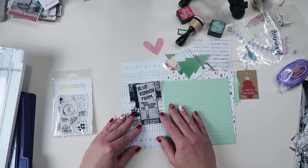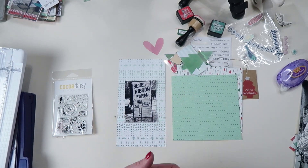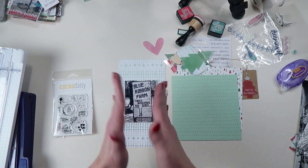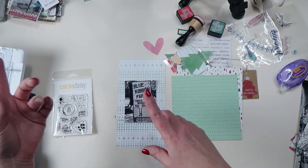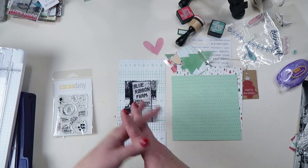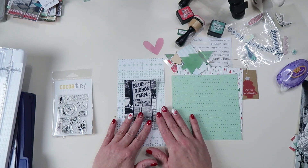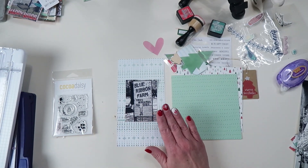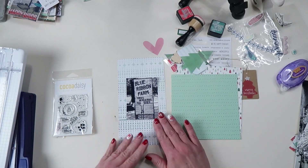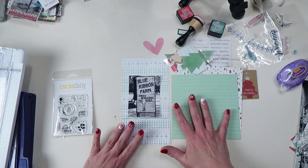Hey guys, welcome back to December Daily Day Eight. I cannot believe how fast this month is flying by — it's already the 13th and I'm working on Day 8. That's why you saw the flip-through of my earlier pages; I'm anxious to get caught up because I don't want to carry this project into the new year. I have a lot of Disney and other catching up to do.